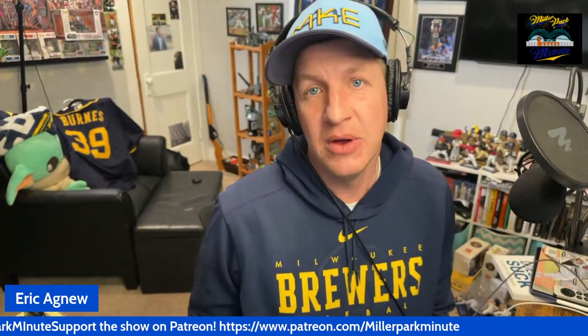Hey guys, it's Eric with the Miller Park Minute, where we're throwing strikes and getting likes, hitting dingers and getting listeners. Back again — this is part of the Opening Day spectacular for the Miller Park Minute podcast. We are doing videos on top of videos, probably through the weekend till Monday. Remember to like and subscribe to the channel.